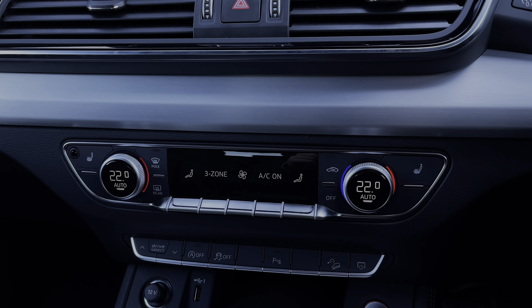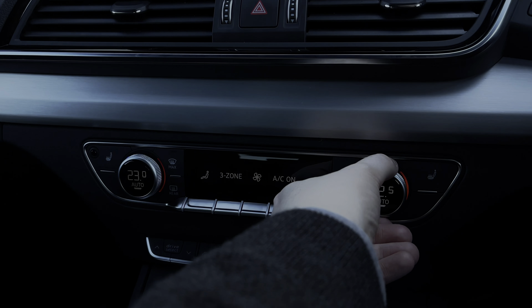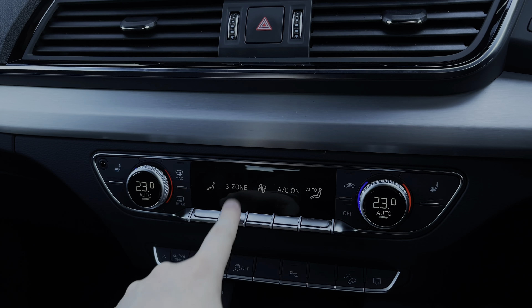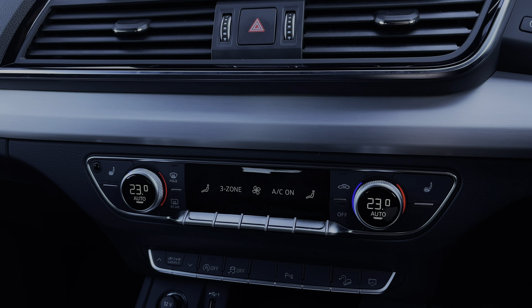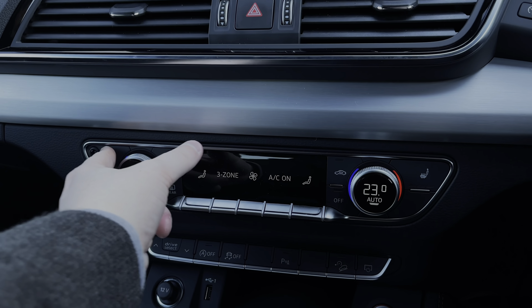Making our way further down, we have the car's three-zone climate control system with dials to either side to change the in-car temperature and buttons to change the air conditioning settings. We also have buttons on either side to control the two front heated seats, which come with three different heat intensity levels.